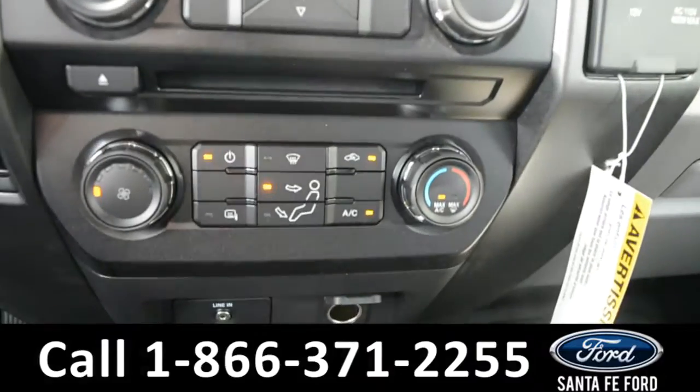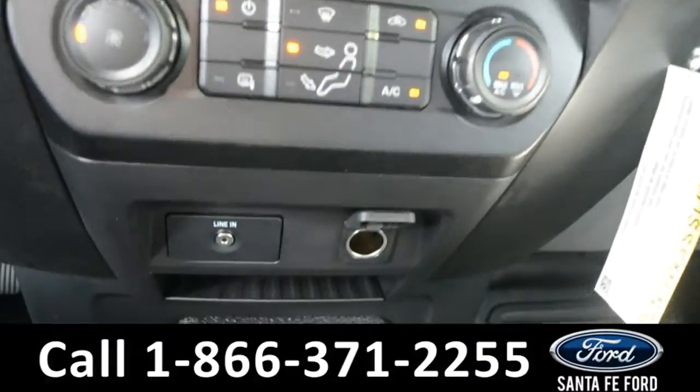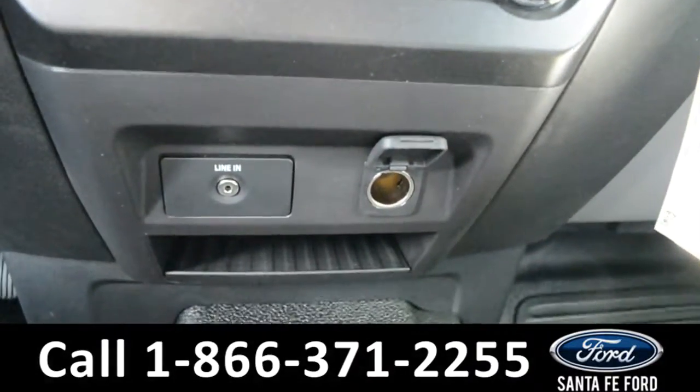Here's a quick look at the climate controls. This vehicle also has an auxiliary port and a 12-volt plug-in.